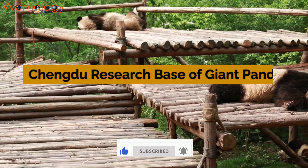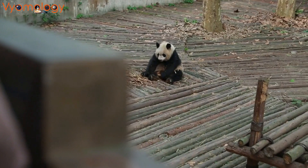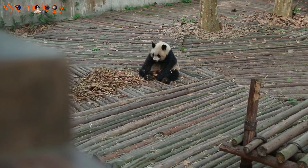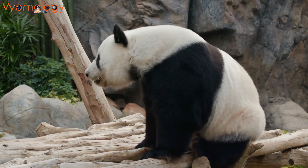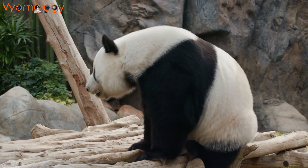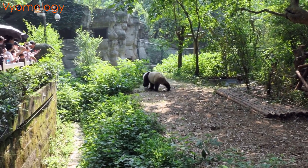Our next destination takes us to Sichuan Province, China, home to the Chengdu Research Base of Giant Panda Breeding. This 247-acre sanctuary is not just a safe haven for giant pandas — it's a symbol of hope and dedication to the survival of these adorable creatures.